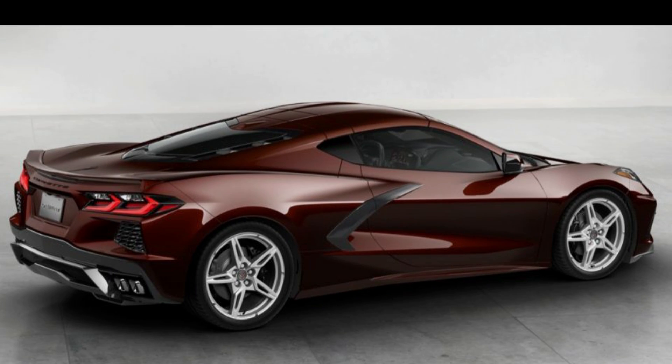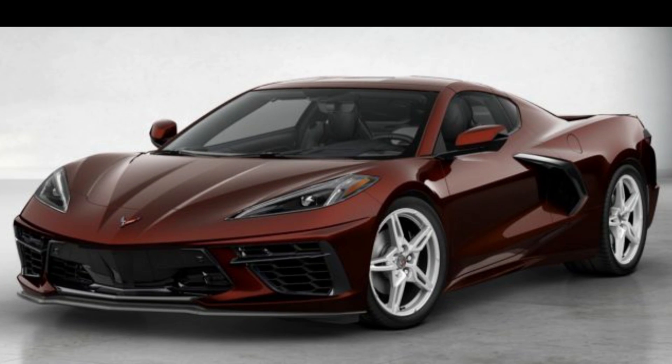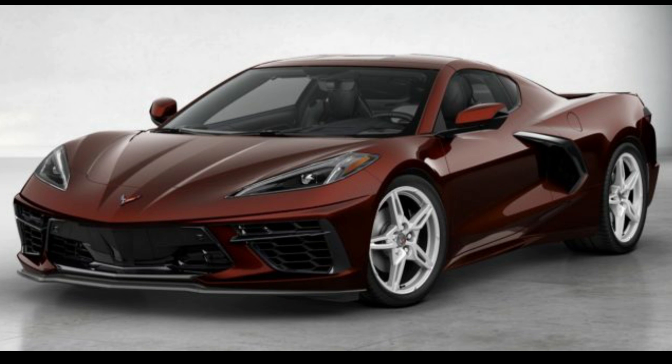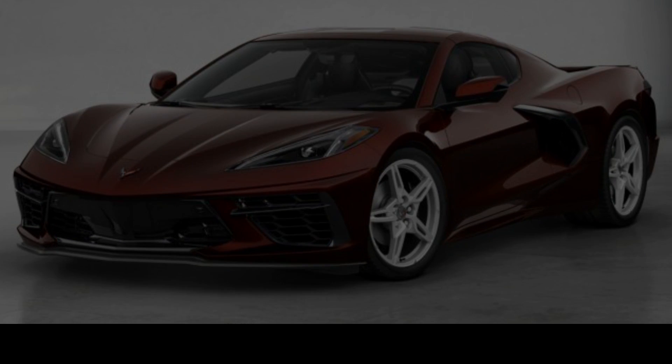The high wing spoiler is also offered in visible carbon fiber. Notably, the 2022 Corvette Stingray also introduces the new IMSA GTLM Championship Edition, a special edition model offered as a nod to Chevy's championship-winning run in the 2020 IMSA WeatherTech Series.